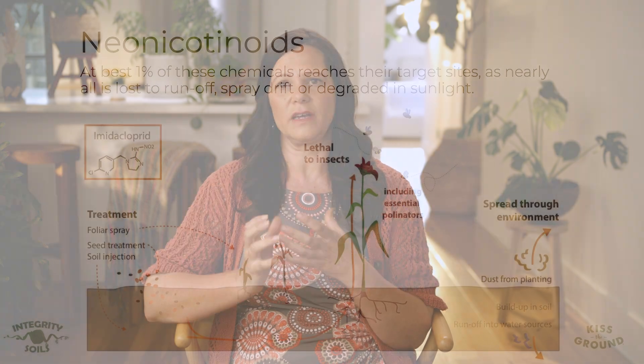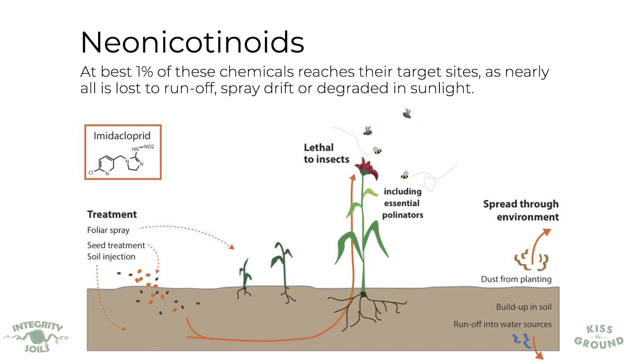There are many unintended consequences of herbicides, pesticides, and fungicides, and I'm beginning to wonder if these unintended consequences are in fact intentional. Even if you look at something like neonicotinoids — neonics are applied to seeds as a seed dressing to control insect pests. On one corn seed there's enough neonicotinoids to kill 70,000 bees, and at best one percent of those chemicals reaches the target insect.